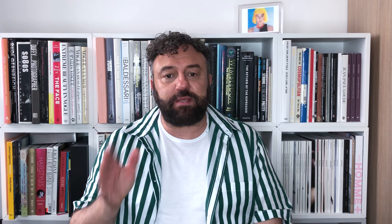Low ponytails made a comeback this season, especially at Ralph Lauren — the epitome of American classic. The hair was blow-dried sleek and glossy, as it was at Victoria Beckham, then tied into a low ponytail. Oscar de la Renta also went for the low ponytail but with soft waves in the tail, finished off with a velvet bow.